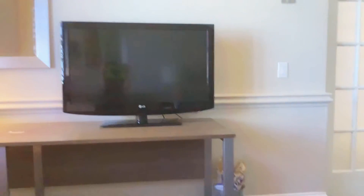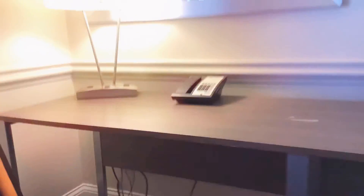So as you can see, this is our little desk. We have a TV and our lamp and our thing. And you can sit here and do your stuff.